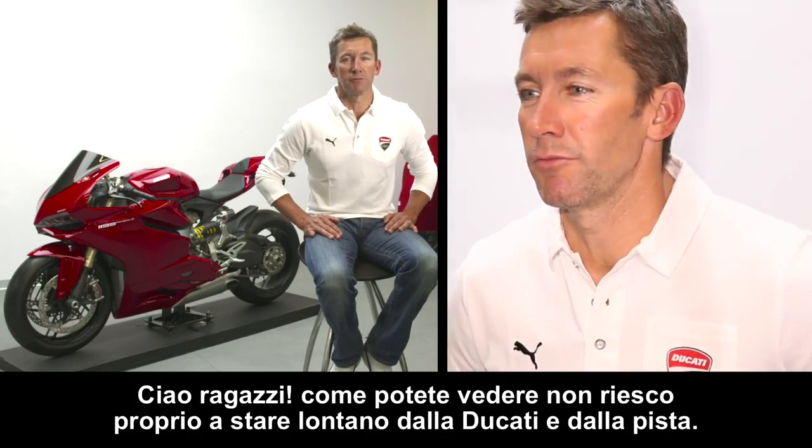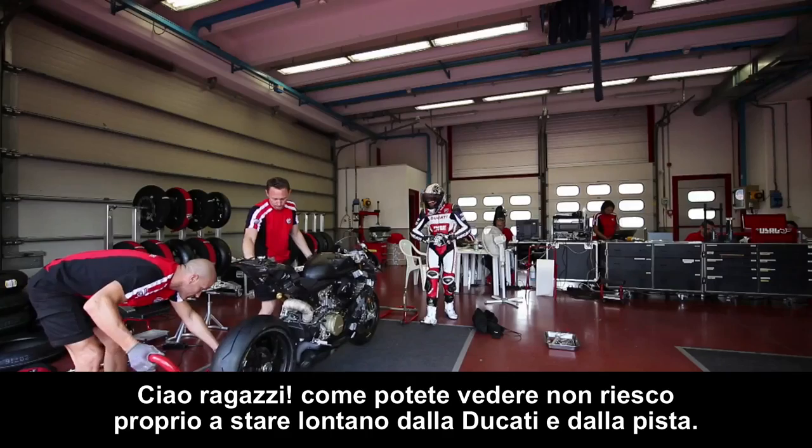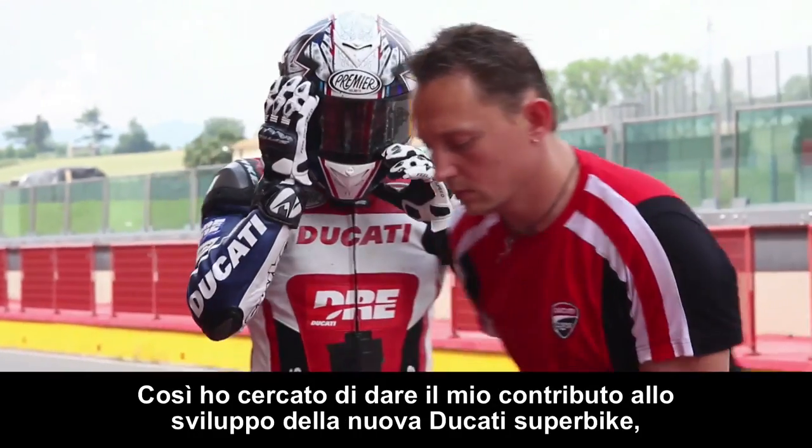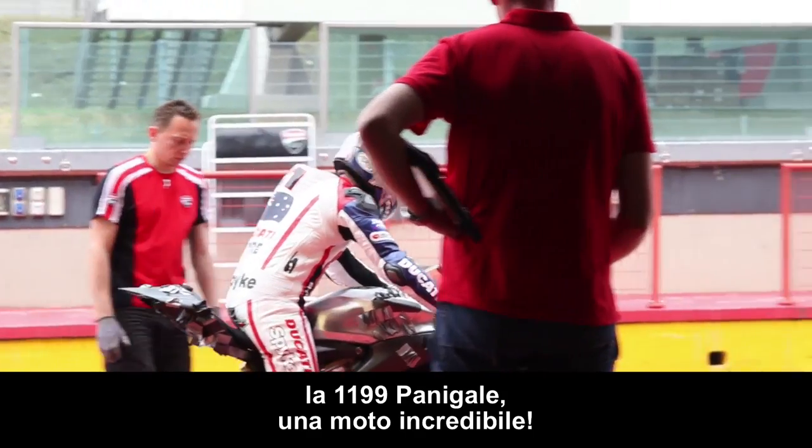Hi guys, as you can see I can't stay away from Ducati or from the racetrack. So I've tried to give my full support to the new Ducati SBK project development — the 1199 Panigale. What an amazing bike.